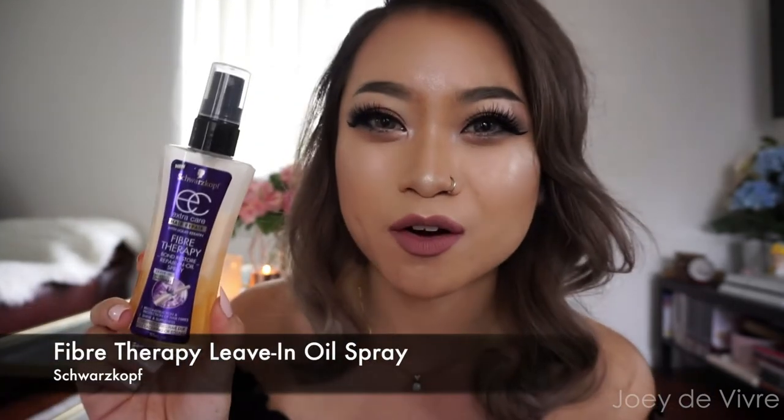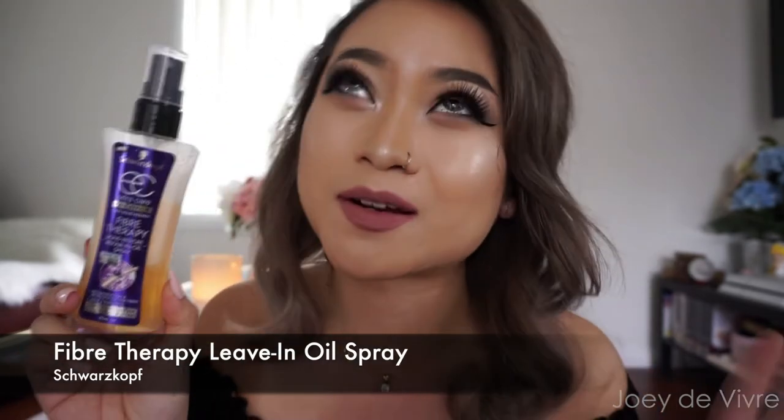It also states on the bottle that it's powered by bare oils and made from synthetic-free ingredients. So if you're someone that doesn't want products with harmful chemicals like parabens and sulfates and also doesn't test on animals, you might find something you like from this range. The next product is a hair product I've been obsessed with this month — the Swatchgolf New Fiber Therapy Hair Oil.